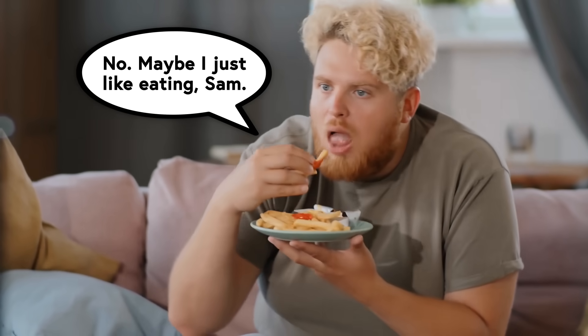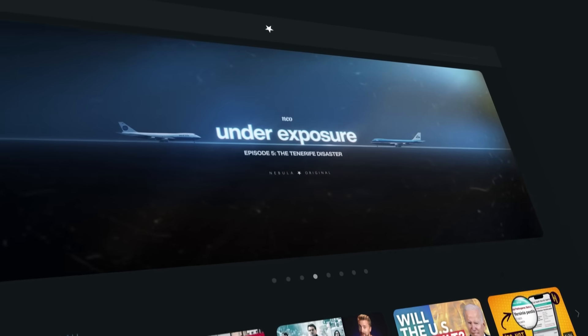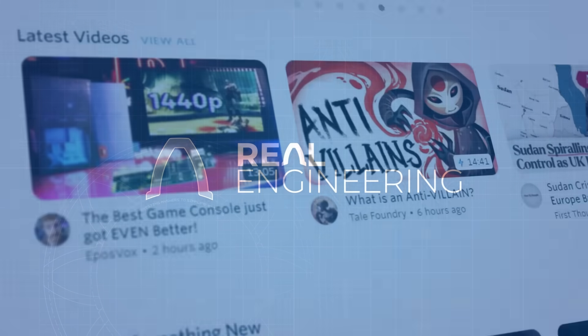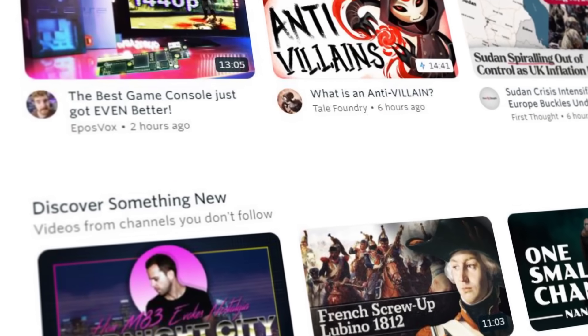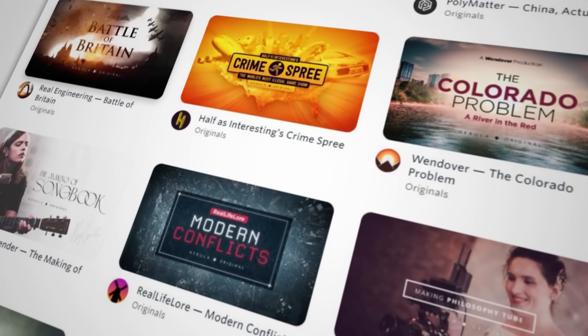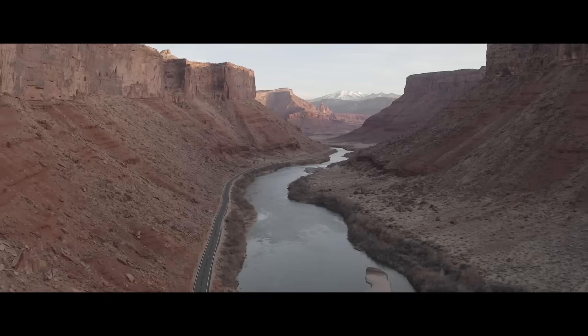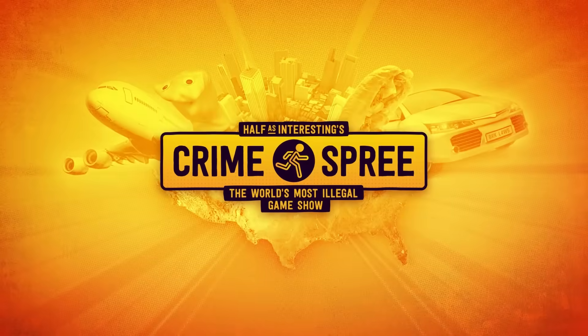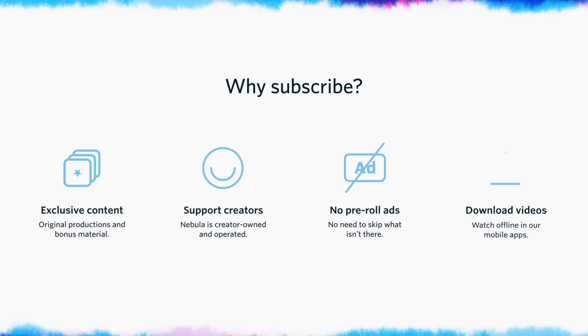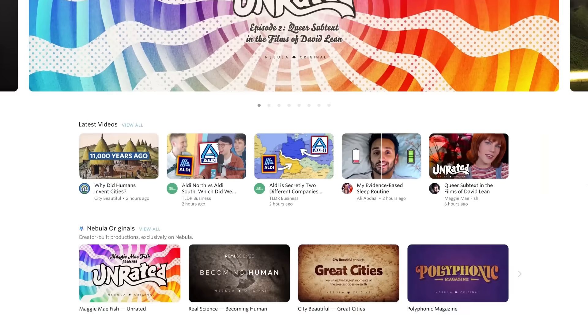If you made it to the end of this video about a totally arbitrary bureaucratic process, it means you probably like learning things. Nebula, for those of you who don't know, is a creator-owned streaming service that I started with my friends, some of whom you might already watch, like Real Life Lore and Real Engineering. It's become the home, not just for us, but for so many other creators, for every big, risky project that we've always wanted to create but could never make on YouTube. With the funding we've gotten from Nebula, we've been able to put out full-length original documentaries like The Colorado Problem, which explores the present and future of the Colorado River, but we've also made some silly stuff like Crime Spree, a game show where I run around the country breaking real laws. Signing up for Nebula not only gets you access to this massive library of original content, but it's also a great way to support independent creators like myself and all of these other folks scrolling by.